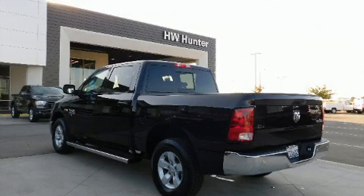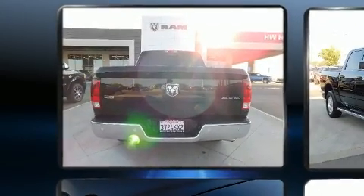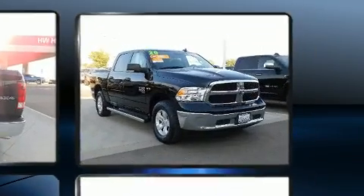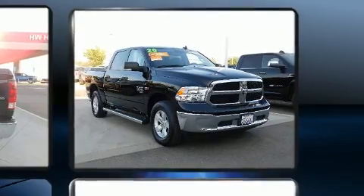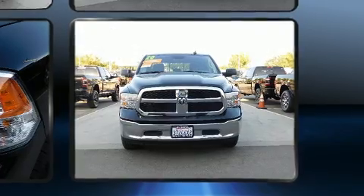Here's a great deal on a 2020 Ram 1500 Classic. With less than 10,000 miles on the odometer, you'll be sure to appreciate this model's condition and value. It features four-wheel drive capabilities, a durable automatic transmission, and a powerful eight-cylinder engine.